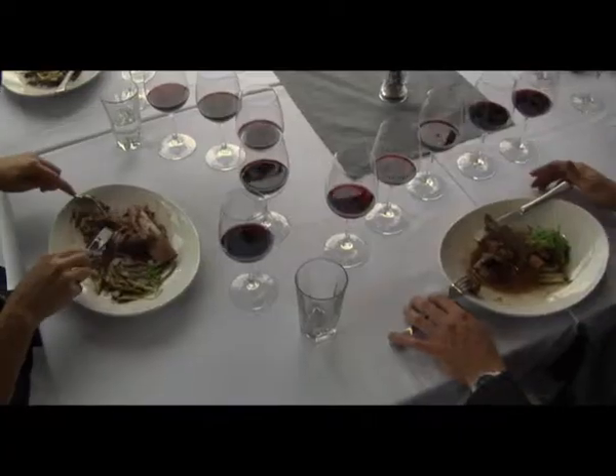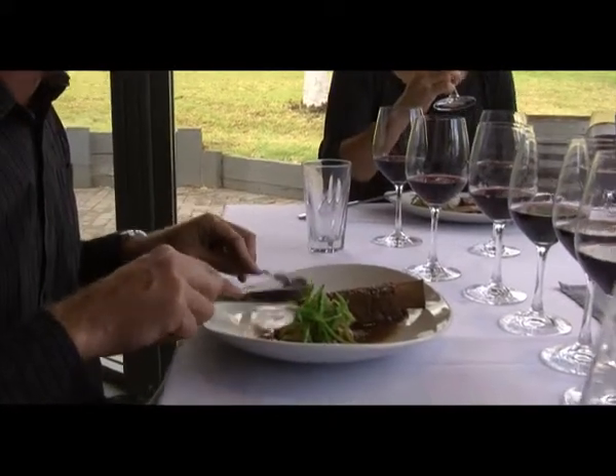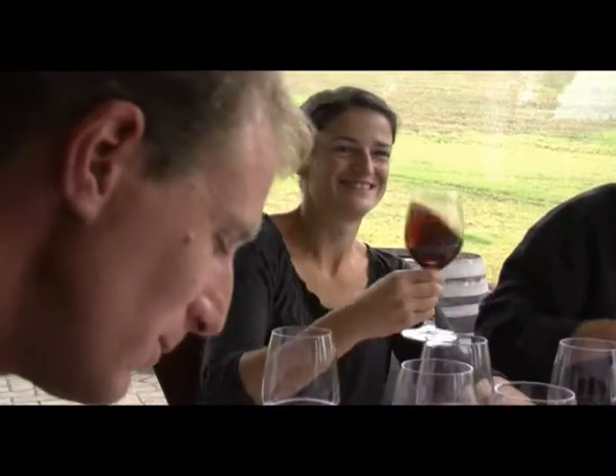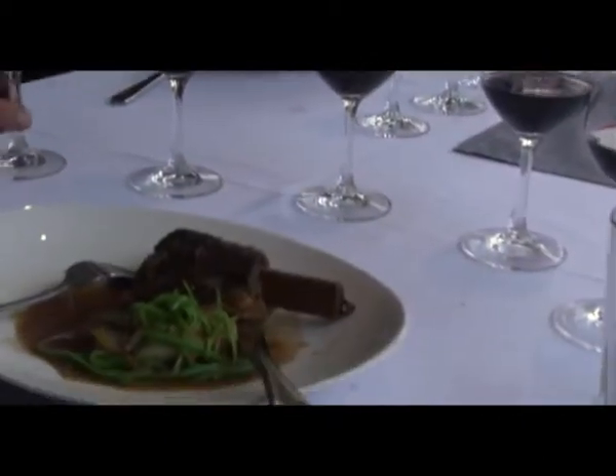I've left a fair bit of fat on there just to make sure the meat stays nice and moist. We've got some beautiful meat with lovely flavour, and the star anise on top enhances the meat but also brings out the pepper and spice characters of the Shiraz. The Shiraz has got not huge tannins so it sits really nicely in the mouth.